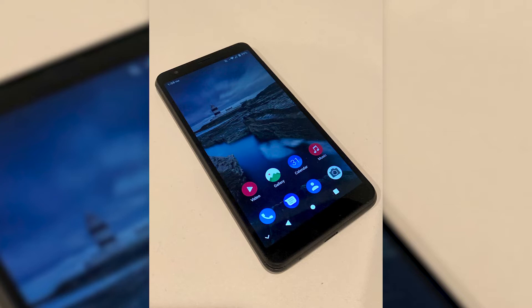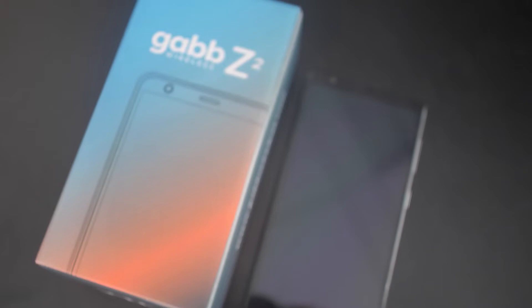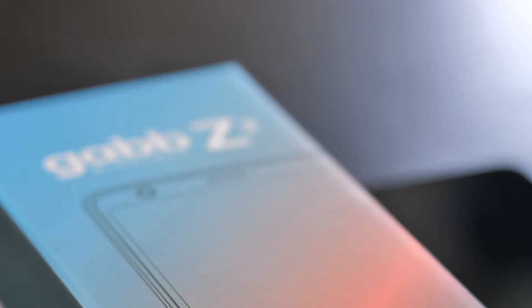Phones like the ones from Gab were designed by parents for kids to be fun to use and effective for keeping everyone in touch. The Z2 and Gab's newest phone Plus look like modern smartphones without all the extras like apps, internet, group texts, or photo and video messaging. Today, I'll be reviewing the Gab Z2 phone and talking about its features for kids and parents. You can also catch our review on the Gab smartwatch if you want to learn more.